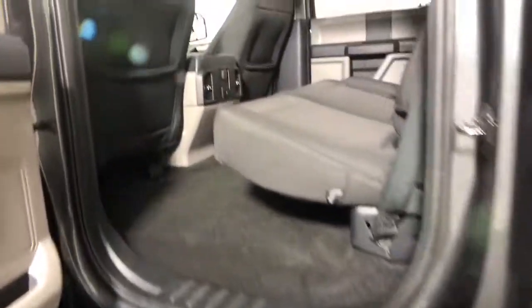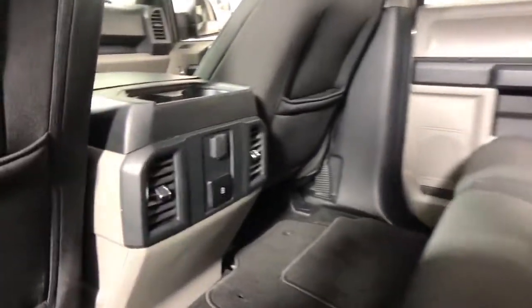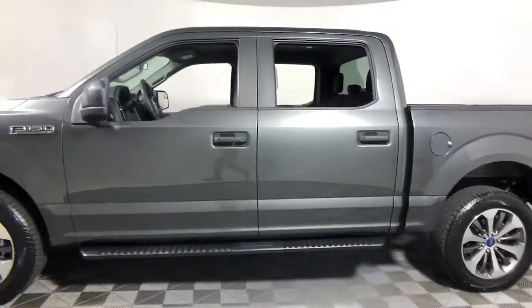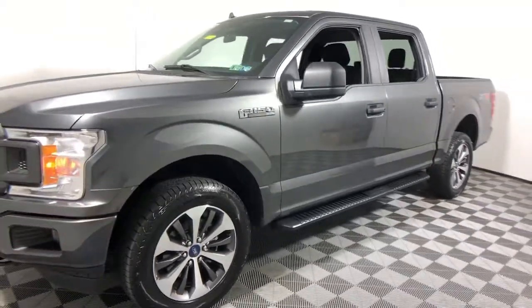Military-grade aluminum alloy and high-strength steel give this full-size pickup the advantage of being both light and strong, so much so that it delivers class-leading towing and payload capabilities. These are just some of the great options this vehicle comes with: fog lamps, electronic stability control, aluminum...